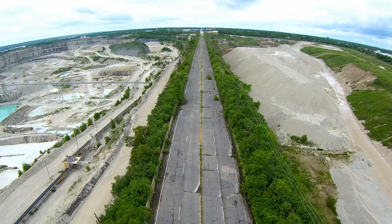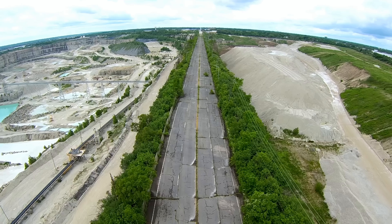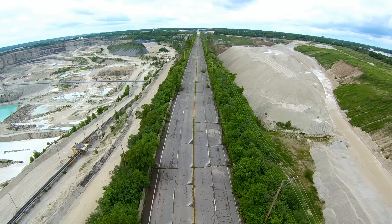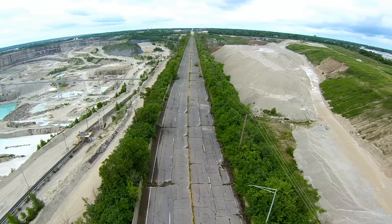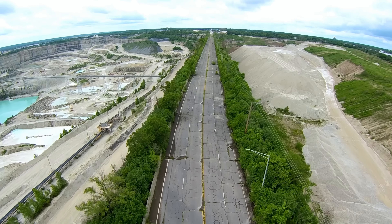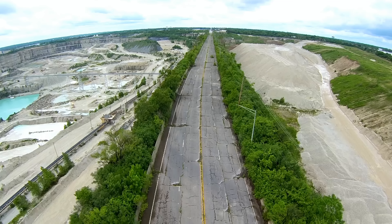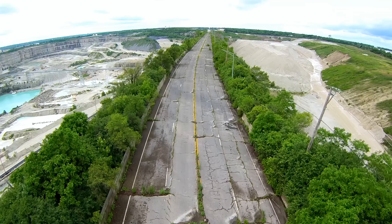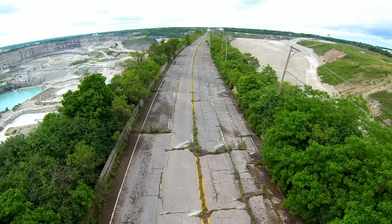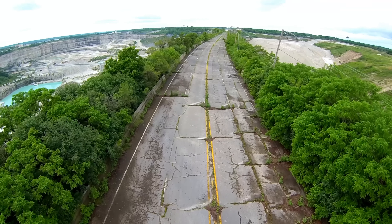You can truly appreciate why Illinois closed down this road when you look at it from up above. It's just a little narrow strip of road dangling in the mix of a giant crater of a quarry. It looks extremely dangerous to be driving on. With any amount of traffic at all, I can truly respect why they closed this section of road off.